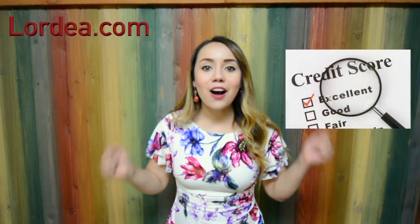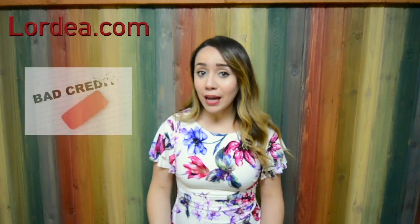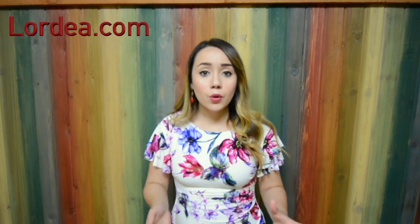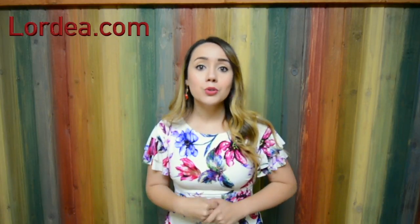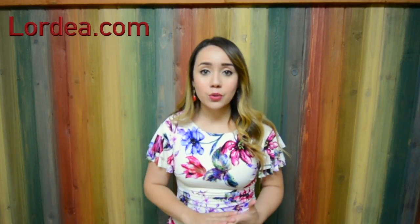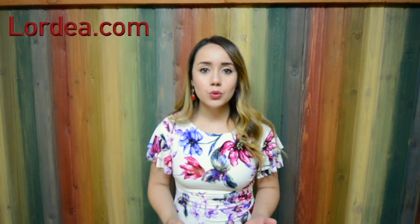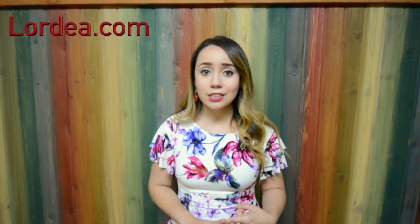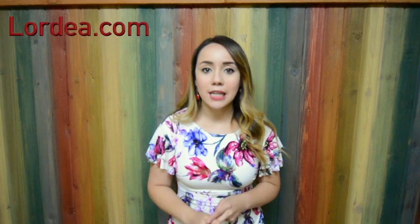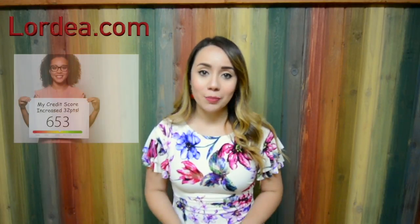If you find you have good credit, awesome! To those of you who found you have bad credit, don't worry about it — there's always a way to fix it. For those with not so good credit, first and foremost, you have to identify the problem. Your credit report should have an explanation as to why your credit is not so good. It can be due to high credit utilization, delinquencies on your account, or not having enough credit accounts. Once you identify the problem, make the change towards a better credit score.